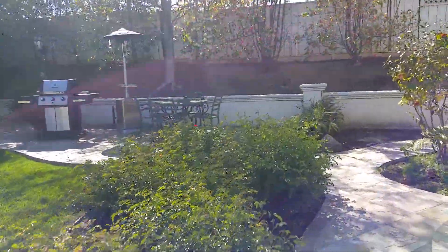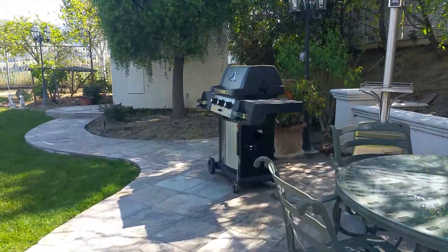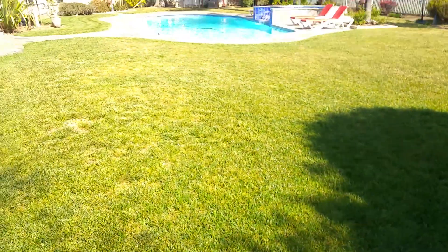We have a barbecue for you to use for your barbecue needs. Just remember to shut off the gas when you're not using it so it doesn't leak out — just an extra precaution. Here's the view of the backyard.